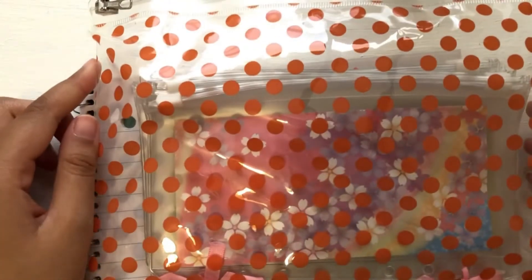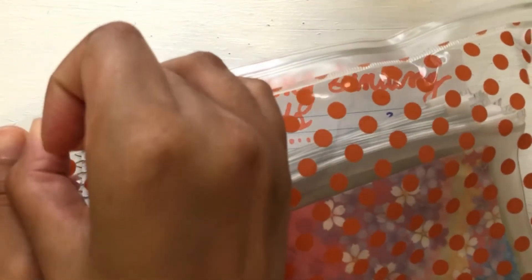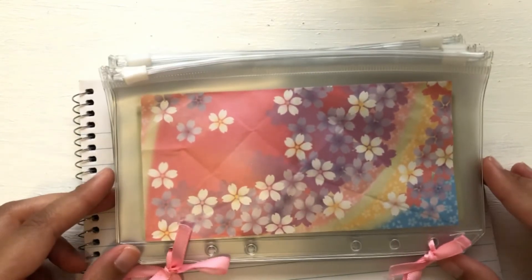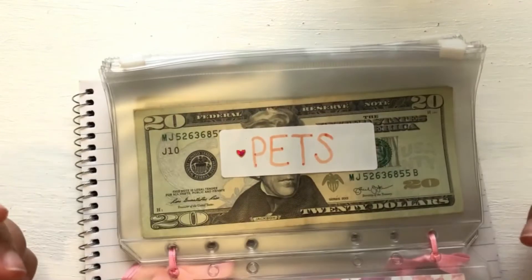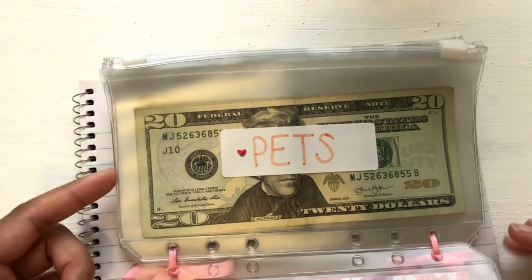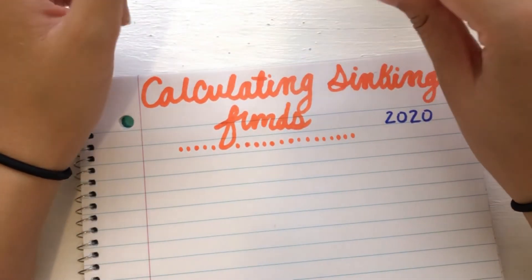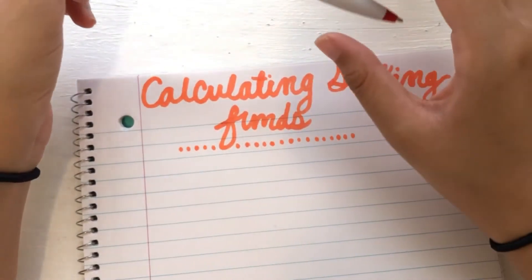So first I want to show you guys my envelopes. You may have seen this from my previous video. These are my envelopes and today I'm going to give you an example of how I would calculate how much money I would put in my envelope per paycheck. So let's start with pets since it's right here. The first thing you're going to want to do is figure out what it is that you have divided in your envelope.